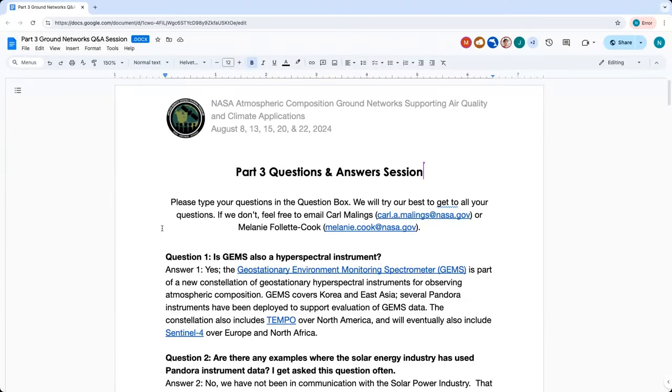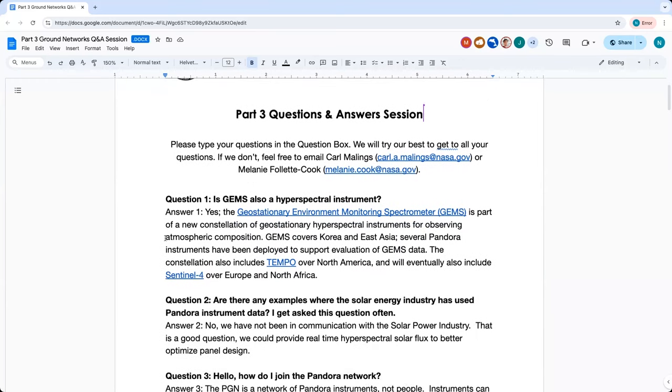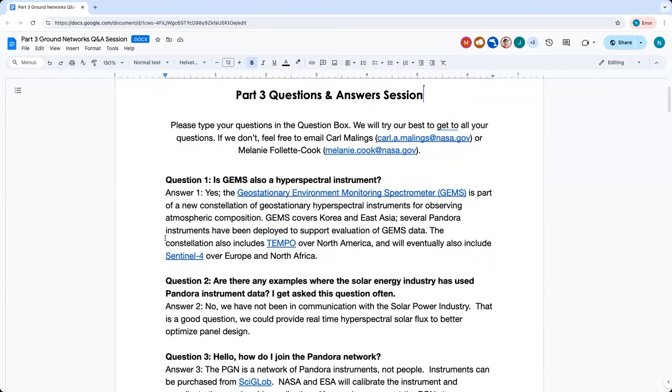We'll walk through each of the questions as we received them. Question one: Is GEMS, which was mentioned during the training today, also a hyperspectral instrument? Yes, the Geostationary Environment Monitoring Spectrometer, GEMS, is part of a new constellation of geostationary hyperspectral instruments. While GEMS covers Korea and East Asia, there are several Pandora instruments that have been deployed to support evaluation of GEMS.